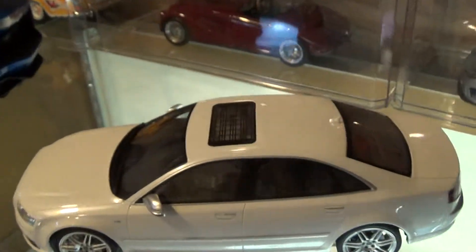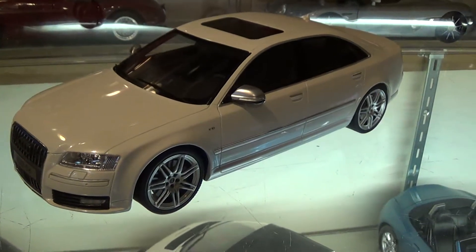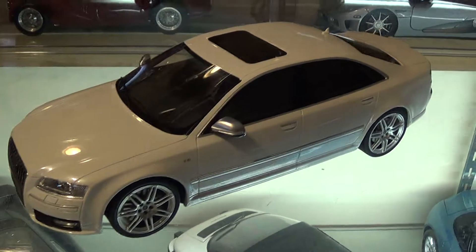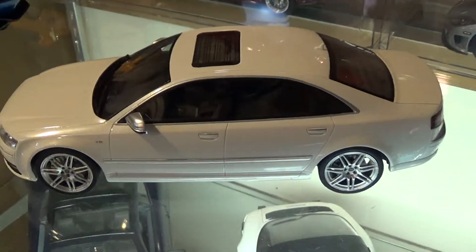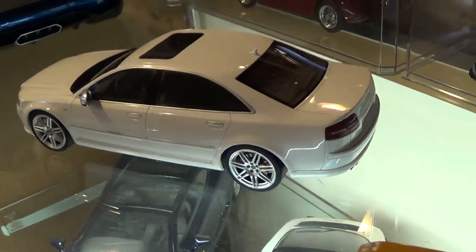Next up we've got an Ottomobile Audi S8 from a generation or two ago — it's one of my favorite cars. Limited edition of 999, this one is car number 125. Typical high quality Ottomobile release. Very happy with it.